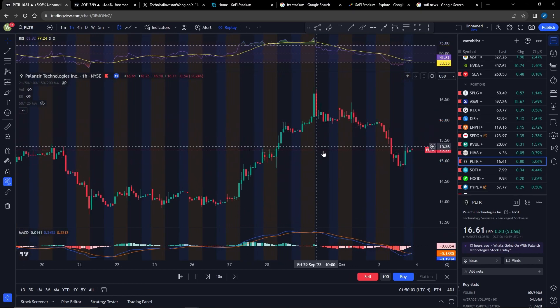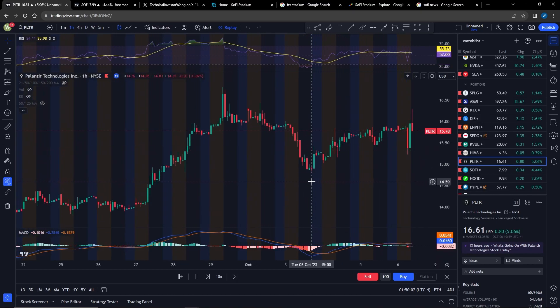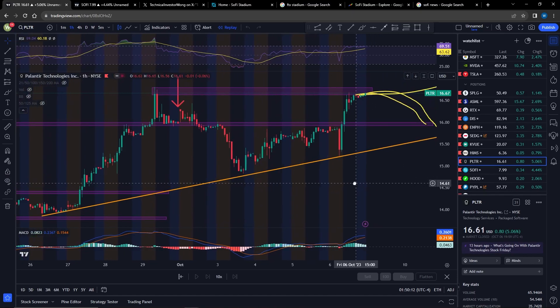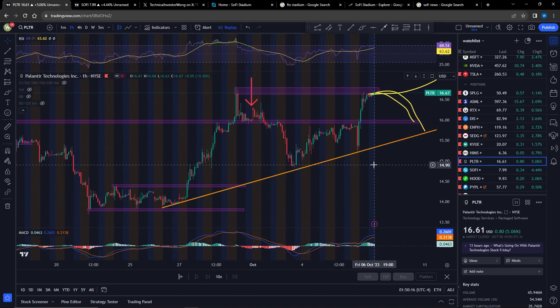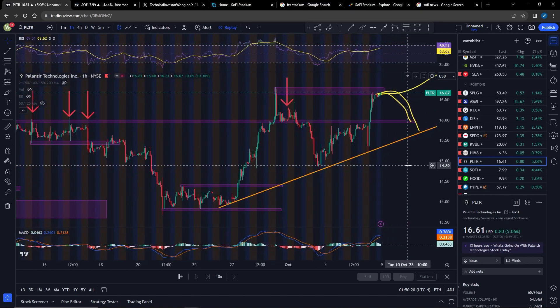As you can see, we had a couple of drops here on Tuesday, and then we actually exploded up by the end of the week. So let's put out the technicals right now. You can see that Palantir is right now having a double top pattern.